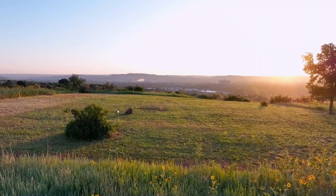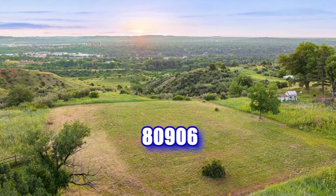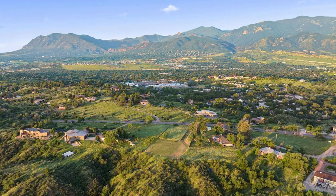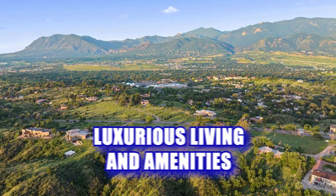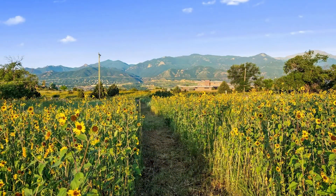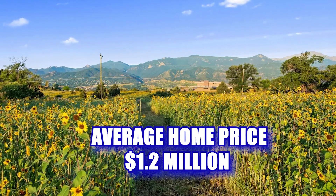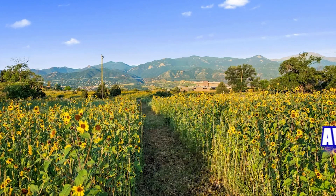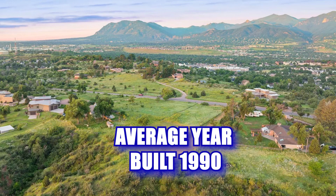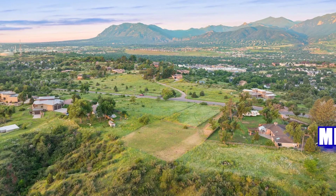Next is Broadmoor, Old Broadmoor, and Broadmoor Heights — zip code 80906. These are super luxury estates for Colorado Springs, known for custom homes, beautiful scenery, luxurious living, and a rich history that draws many people to the area. Also Cheyenne Mountain School District 12. Average home price just over $1.2 million. Average home size just under 4,500 square feet. Average year built: 1990. Median age of residents is just over 55.